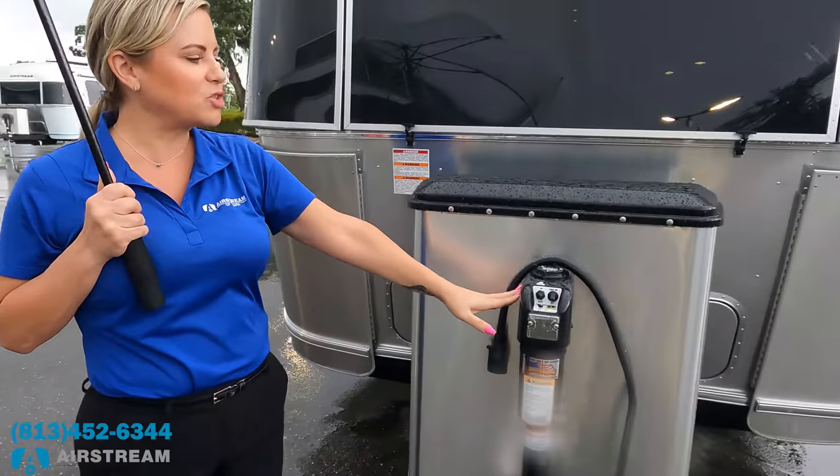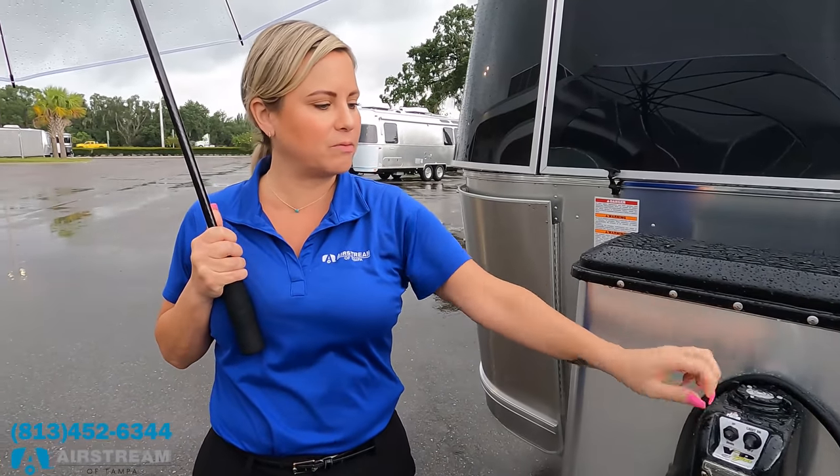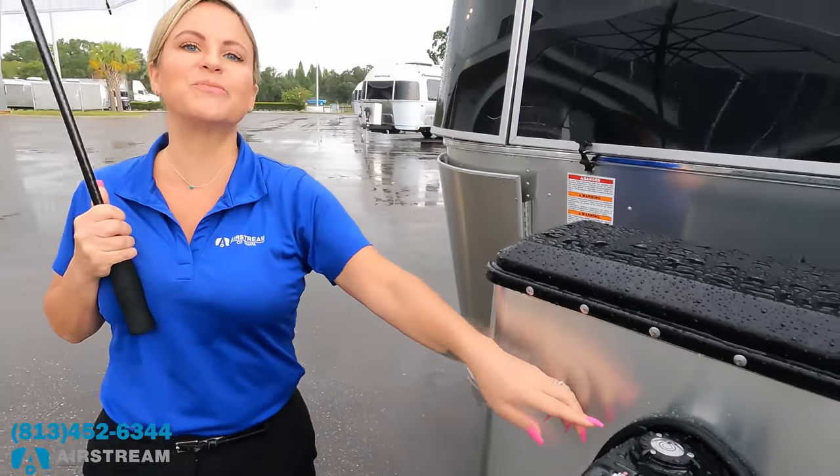Right here we have the power tongue jack with a light so you can see in the dark — it goes up and down to get off the ball. We also have a level here. I love that feature.